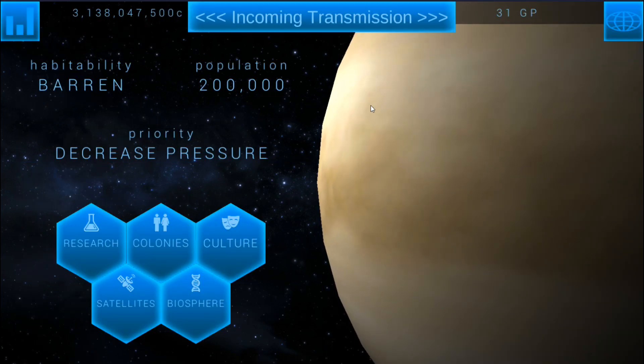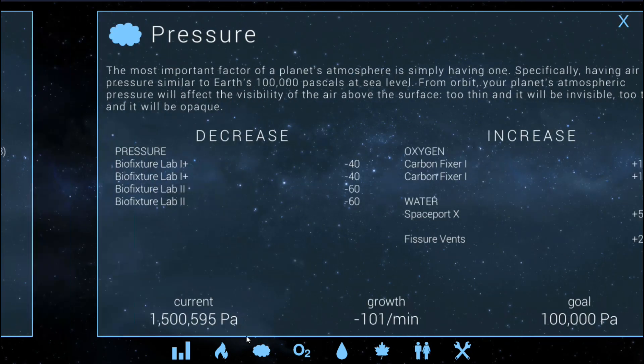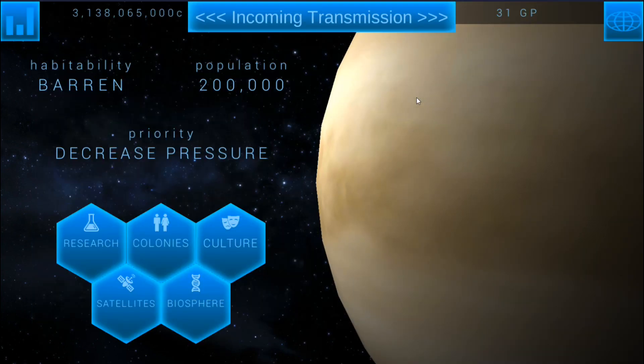We're going to go ahead and leave this episode here — that's an update on the colony for you guys so you can see what's going on. Next time we come back, I'm hoping we'll see pressure more around 1 million, we'll have a little bit more bio fixture labs ready to go, and some culture points to spend. Hopefully we can get up to that nice 80% independence and keep moving forward from there. Thank you all for joining me, I do hope that you've enjoyed it, and I look forward to seeing you next time.